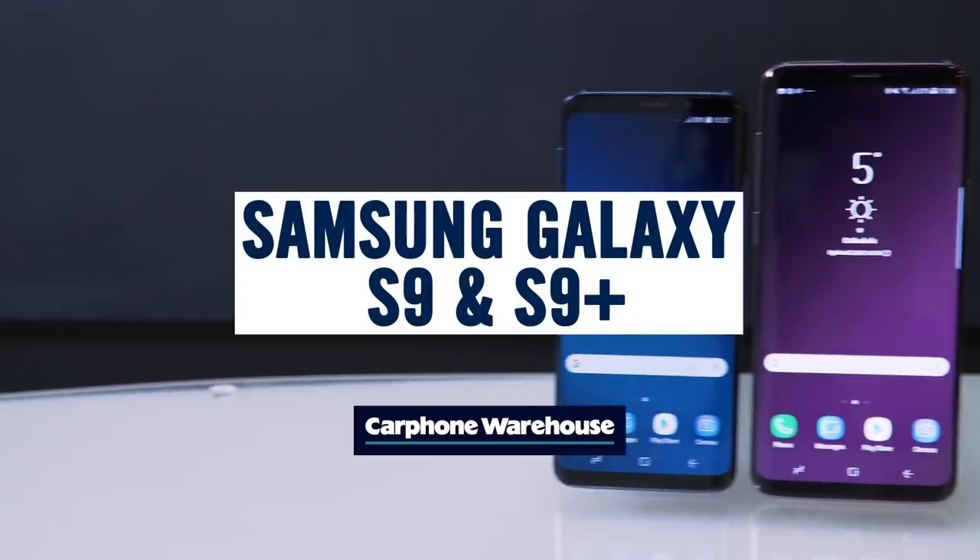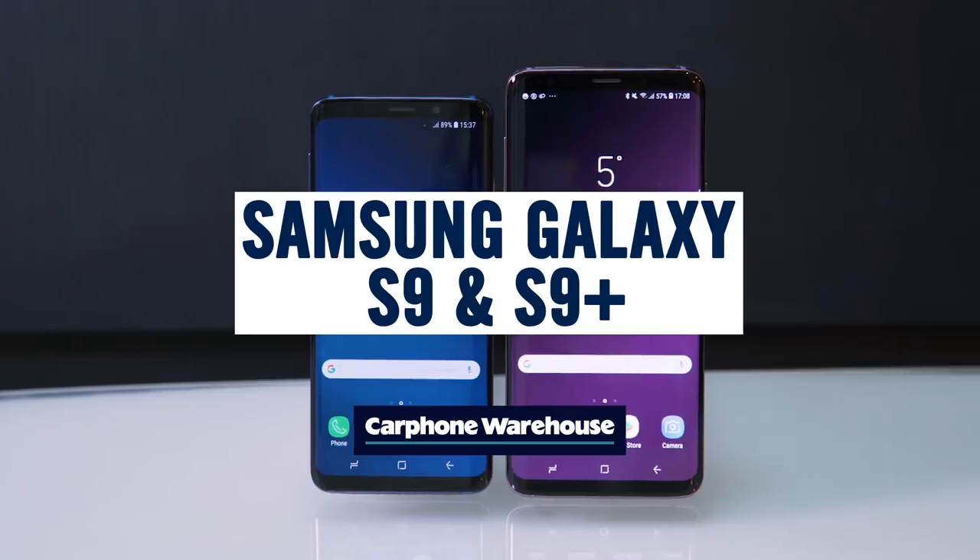The brand new Samsung Galaxy S9 and S9 Plus have just been unveiled at Samsung's Unpacked event here in Barcelona, and we were first in line to get our hands on them.